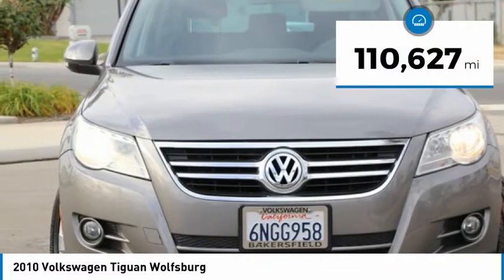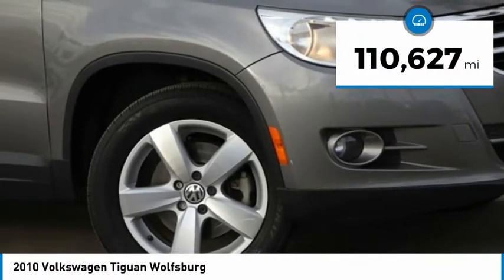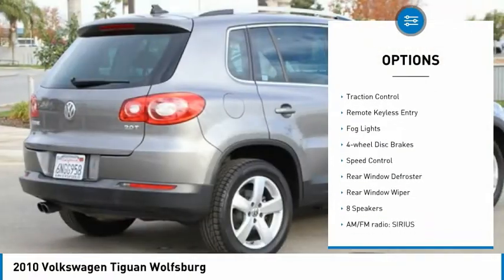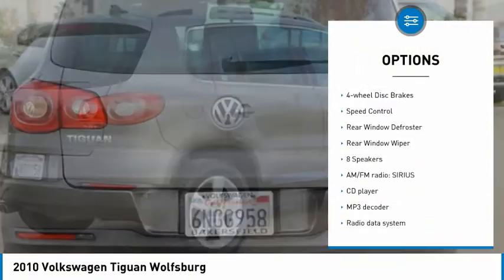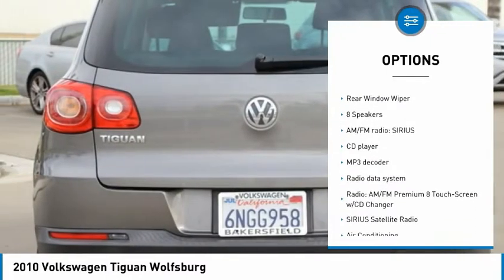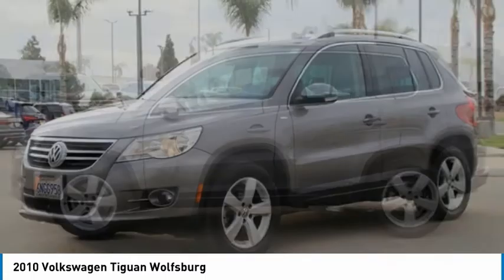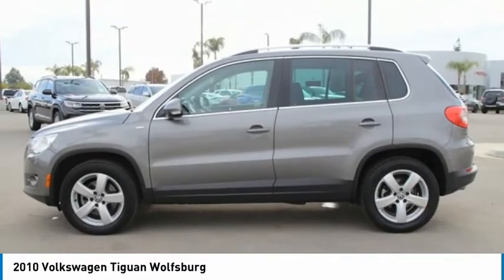This vehicle has less than 115,000 miles. Here are some of this vehicle's great options: electronic stability control, alloy wheels, brake assist, traction control, remote keyless entry, fog lights, four-wheel disc brakes, speed control, rear window defroster, and rear window wiper.